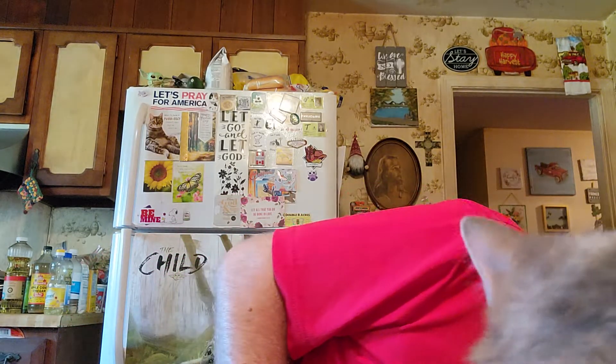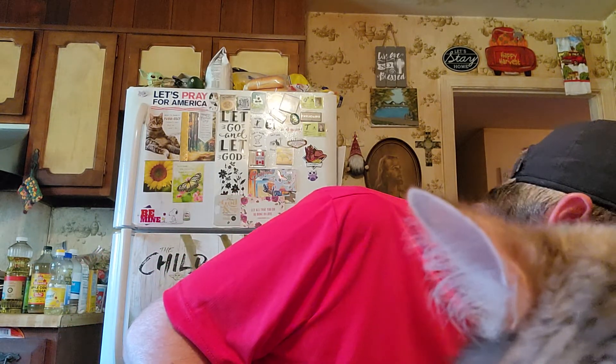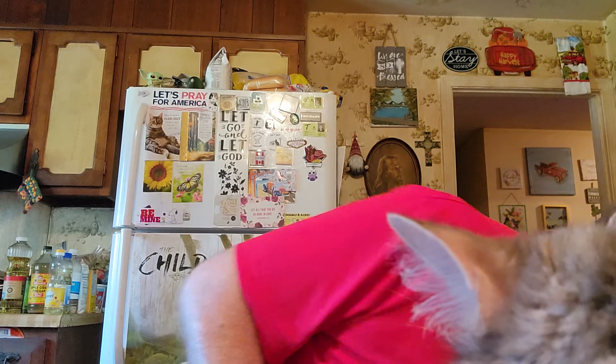We got two Venom energy drinks. And we got some cookies — this is Great Value chewy chippers chocolate chip cookies, family size.